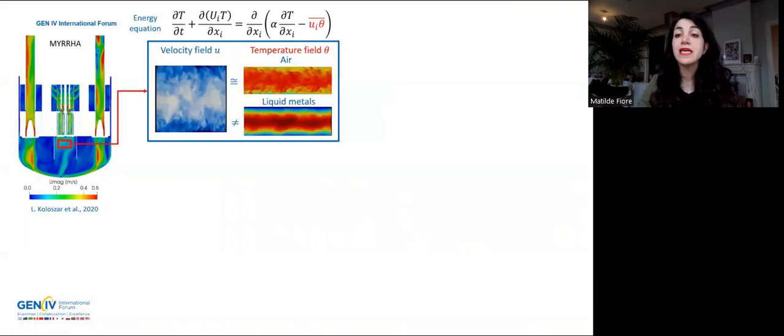In new generation nuclear reactors, liquid metals are used as coolants to reach better efficiencies. One example is the Mira reactor that is being designed by the Nuclear Research Center in Belgium with the aid of numerical simulations. At the current state, CFD simulations have limited reliability due to the limits of the available turbulent heat flux models. This quantity appears on the right-hand side of the energy equation. In presence of heavy liquid metals, modeling this quantity is hard since the high conductivity of liquid metals tends to break up the similarity between velocity and temperature at the basis of traditional heat flux models.